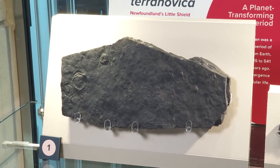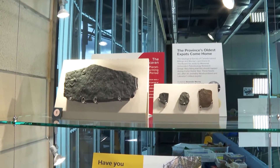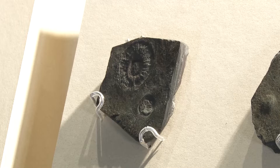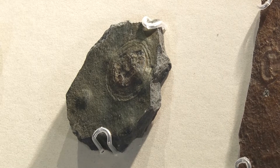Hi, I'm Nathalie Jean-Chicard, collection manager for the natural history collection here at The Rooms. These are Aspidella fossils that have come home from the Geological Survey of Canada in Ottawa. When we say fossils, we often think of dinosaurs and petrified bones, but these are different — they are actually impressions in the rock of the body of an ancient organism. These fossils come from rocks dated to half a billion years old, the very beginning of multicellular life.